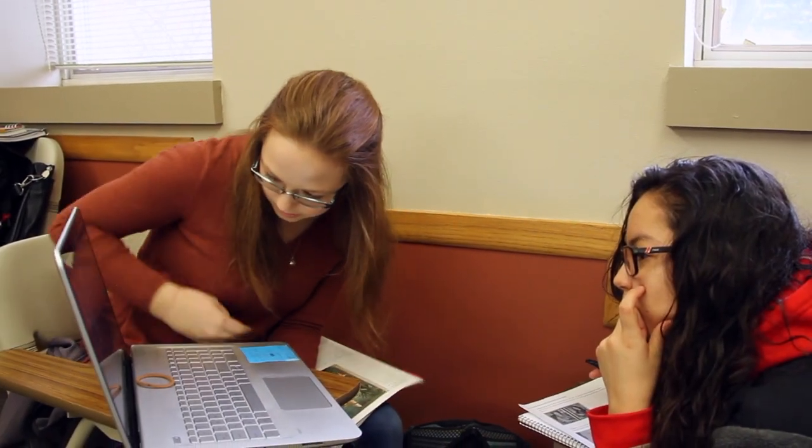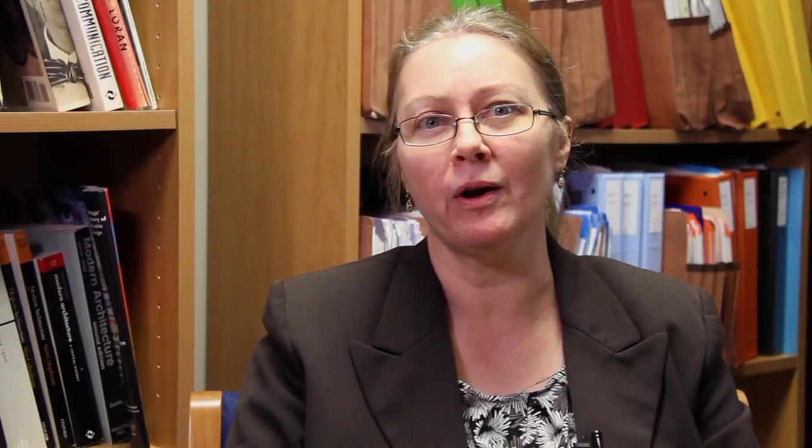It relates to almost anything and it can relate to any field. One thing that we do is we try to bring students and their understanding of art into the real world of art, into contemporary art, and to the art world in general.